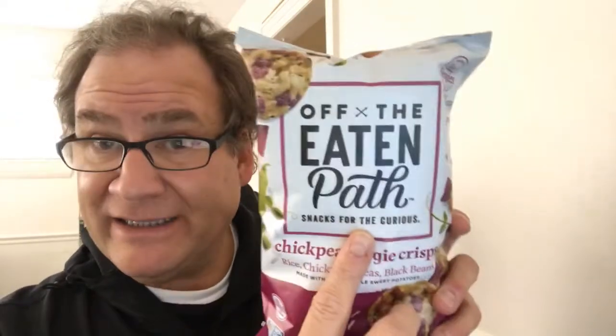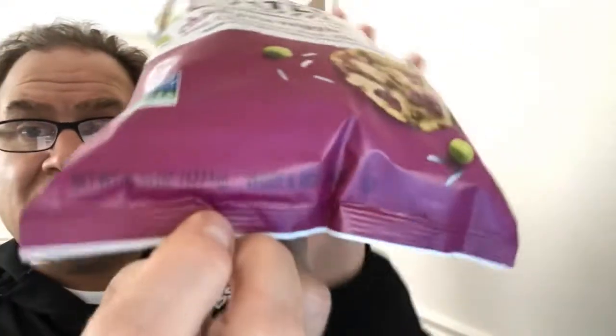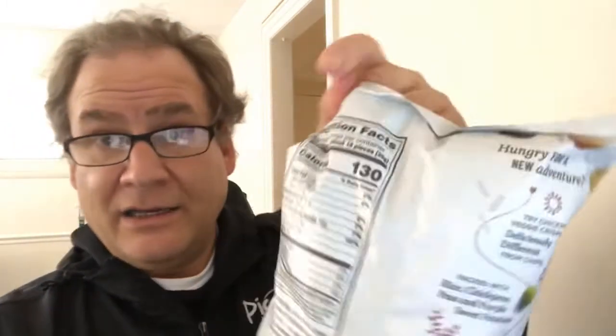Off the Beaten Path — snacks for the curious. Interesting. Chickpea veggie crisps. It's got rice, chickpeas, peas, black beans, made with real purple sweet potatoes. It's a six and one quarter ounce bag. We're at a pretty consistent 130 calories per serving. I'll post the website where you can see any of the other flavors they might offer at the bottom of the video.